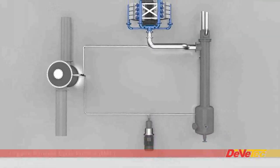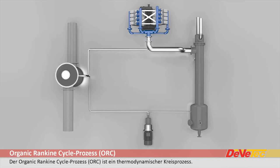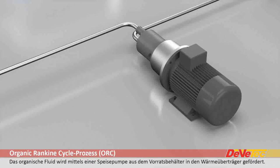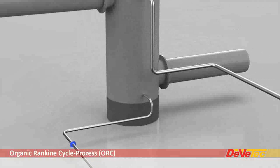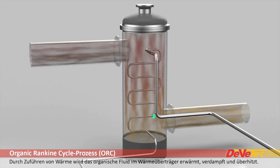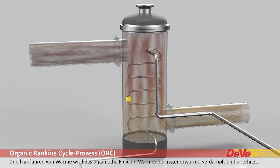DVTech's ORC process is a classic steam circuit using an organic fluid instead of water. This fluid, which is stored in the condenser, is conveyed within the cycle by a feed pump. The fluid under pressure is transported to the heat exchanger and fed through the pipe coil.